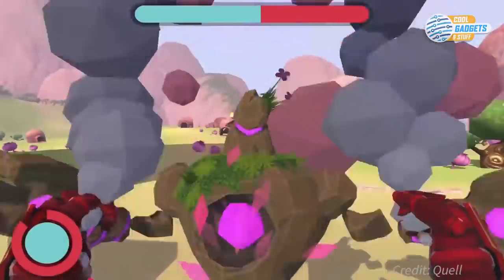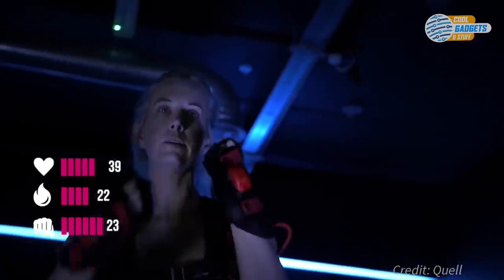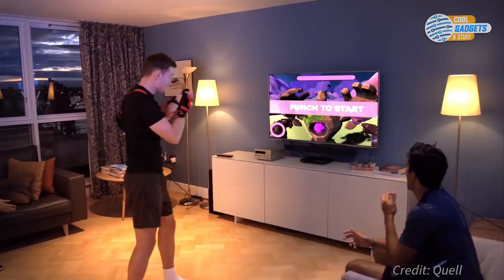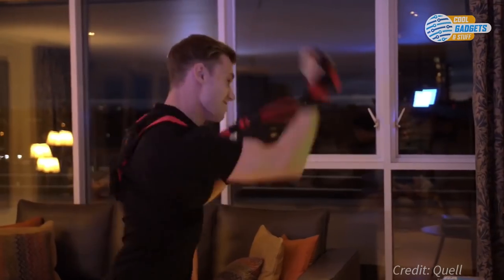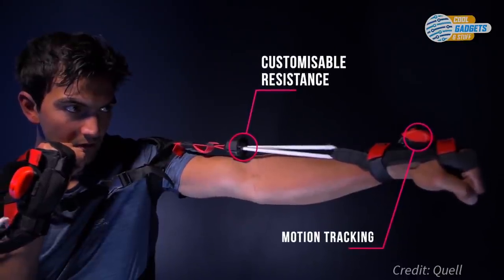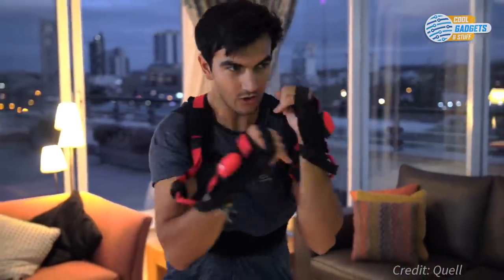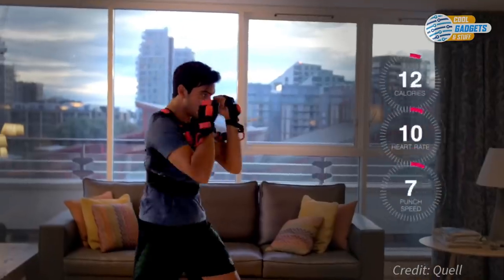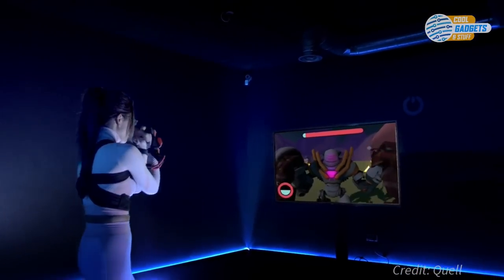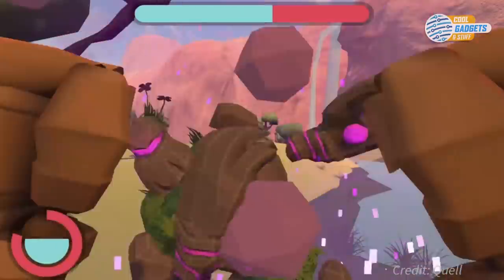No combat experience is required. Motion sensors track your punches, blocks, dodges, and spells in real-time. After each fight, you'll be able to see how you're improving through metrics like calories burned, punch speed, strength, and accuracy. Quell will also analyze your form, teaching you good boxing technique as you play. Data is sent wirelessly to your computer or phone, keeping you fully immersed in the action. You'll also be able to team up with friends to take down the hardest enemies or compete in online multiplayer.